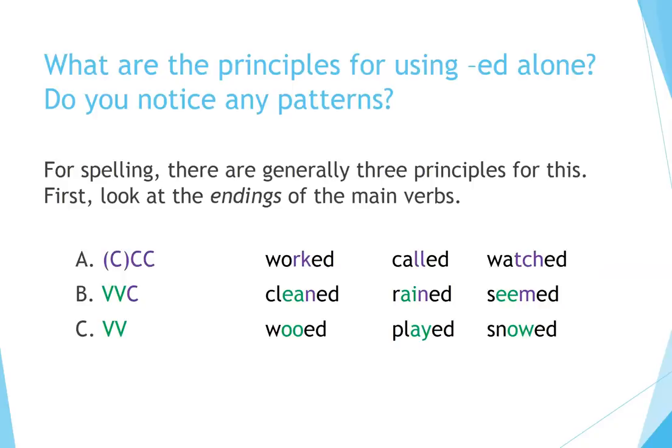What are the principles for using -ed alone? For spelling, there are generally three patterns. First, look at the endings of the main verbs — consonant-consonant, or consonant-consonant-consonant: worked, called, watched. Vowel-vowel-consonant: cleaned, reigned, seemed. Vowel-vowel: wooed, played, snowed.